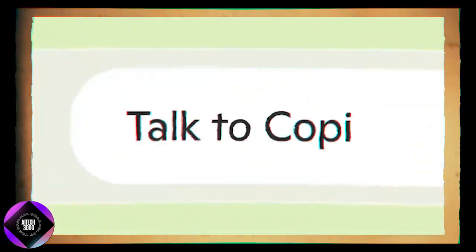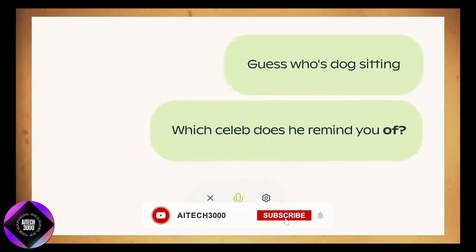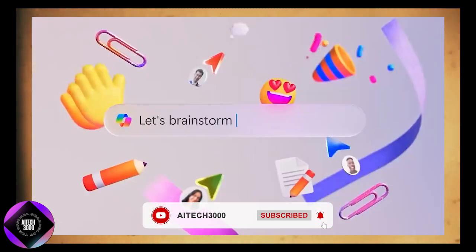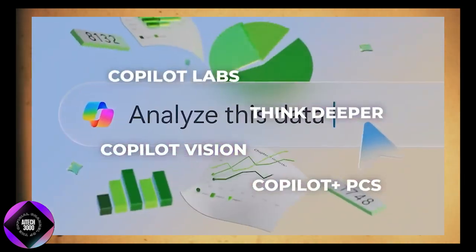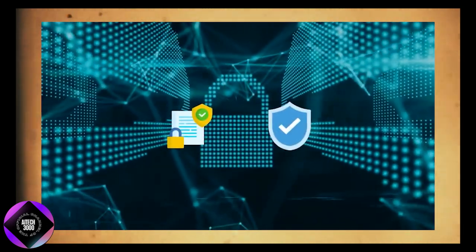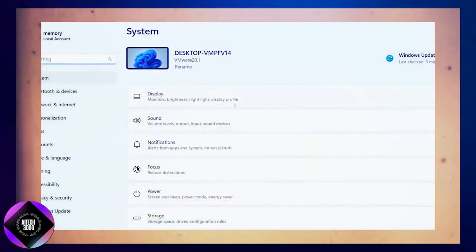These updates, including Copilot Labs and advanced AI tools, show Microsoft's focus on integrating AI seamlessly while ensuring privacy and security. The 2024 update reflects Microsoft's vision of making AI transformative and central to the user experience, evolving technology to meet user needs.